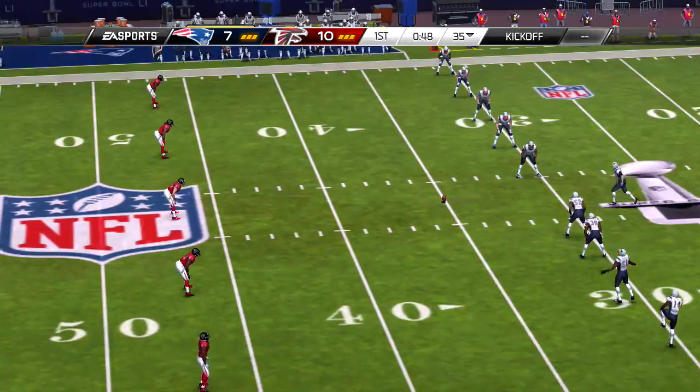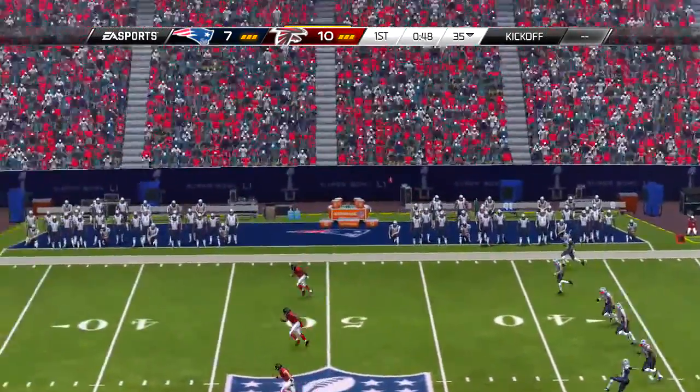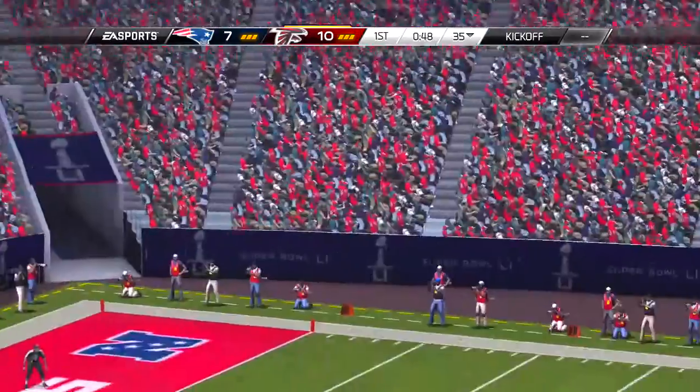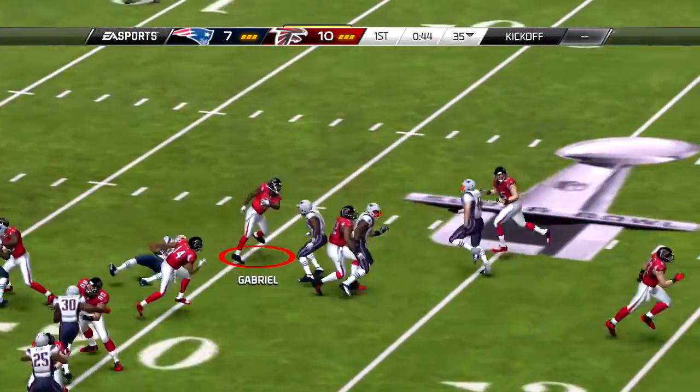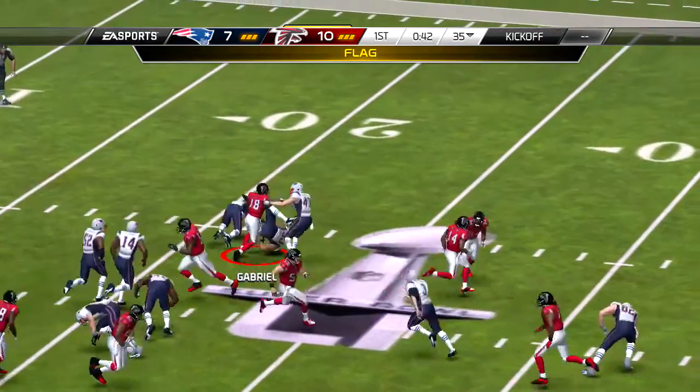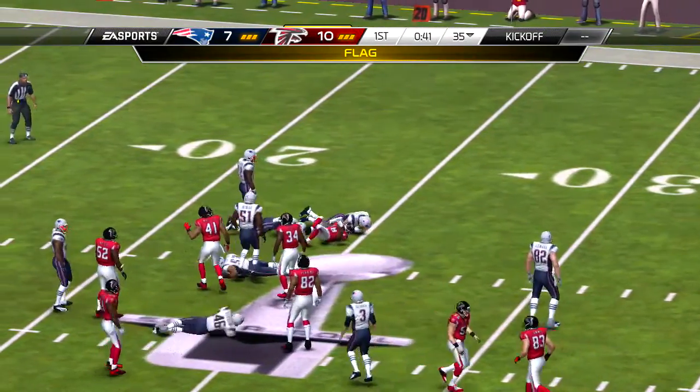Second and long here. And he's in the clear — nobody left to beat. Touchdown, Patriots! Those shorter routes can be a lot of trouble if you don't take the proper angles in order to make the tackle. You also have to give some credit to the runner after the catch — sometimes they're just faster, shiftier, and they outrun those angles.